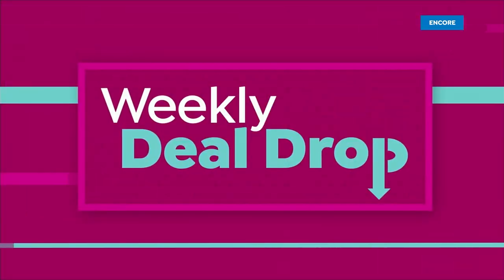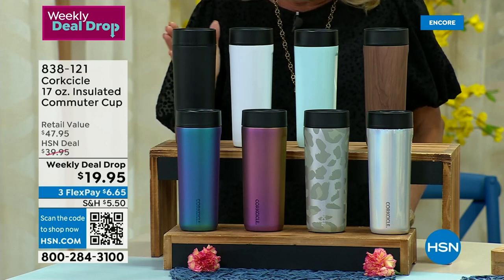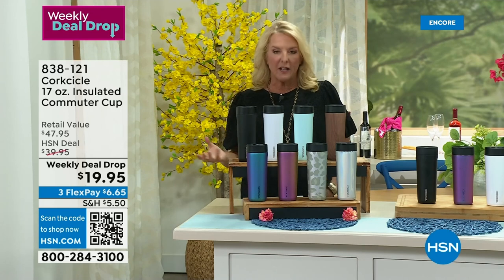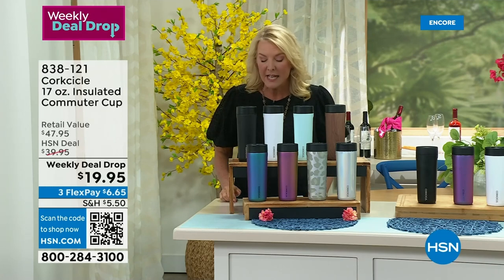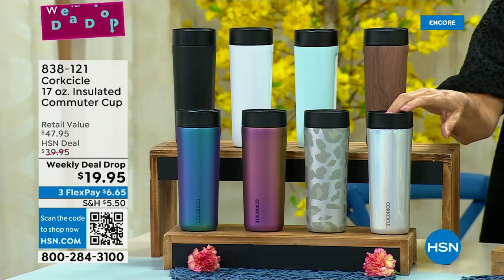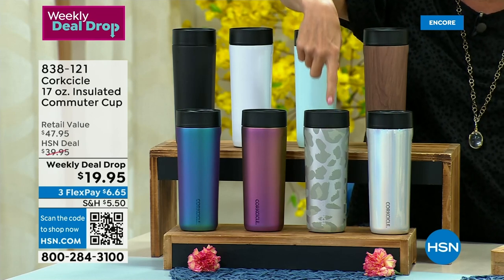I am a huge fan of Corksicle. They came on the scene and kind of took over this whole idea of insulated containers. Tonight we have the Commuter Cup — it's 17 ounces and it's our weekly deal drop. Now you're not going to take your hot or cold drink and spill it everywhere. It's definitely for commuting or even commuting around your house. It stays cold up to 18 hours and hot up to 5 hours. We have matte black, gloss white, powder blue, walnut wood, prismatic, and a new leopard. Last time we did a Corksicle collection, anything in a print sold out literally at 1 a.m.